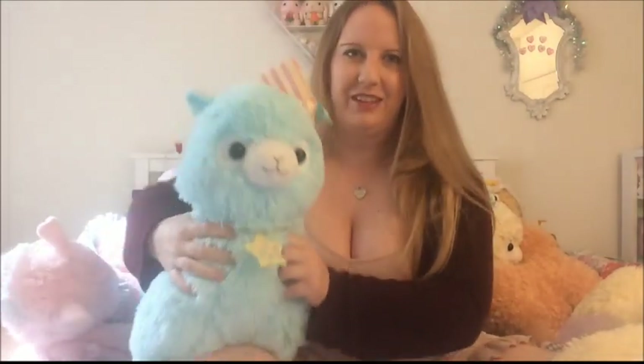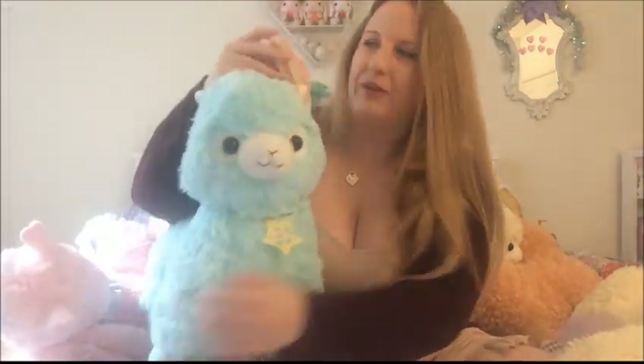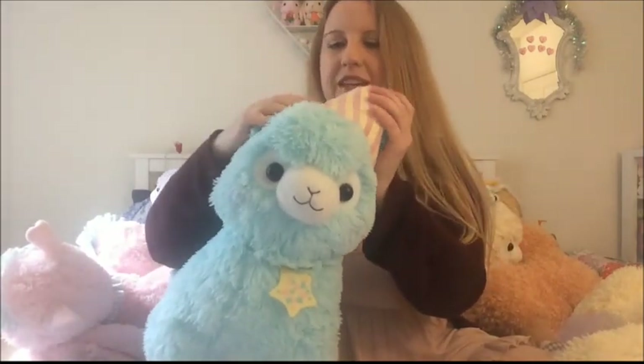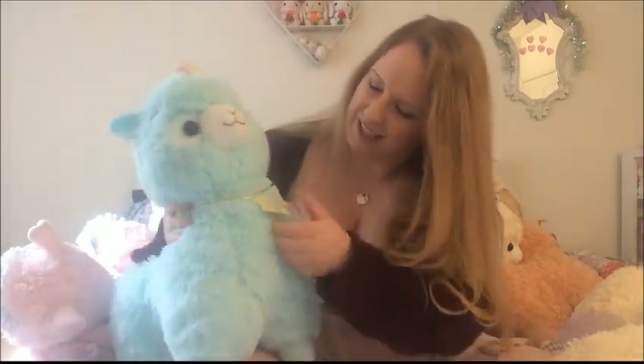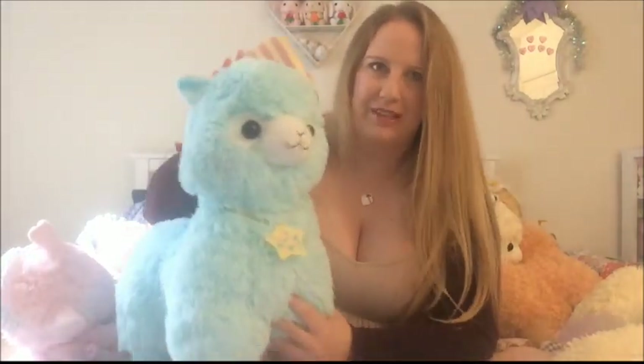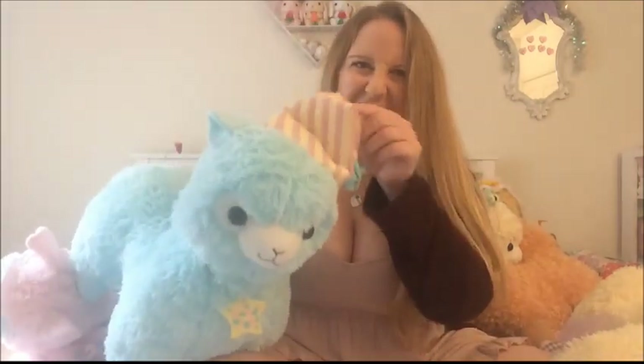I have my large Blue Goodnight Alpacasso — I love this one so much. This is from Tokyo Otaku Mode, and his name is Ebeneezer, like Ebeneezer Scrooge, because his little nightcap just makes me think of that. He's one of my favorites. I just think the color is so pretty, and he's so cute with his little sleeping hat.